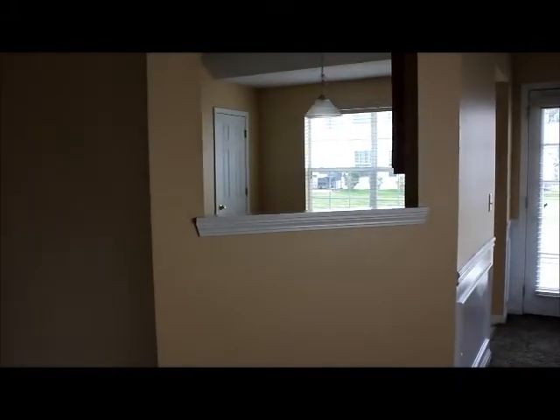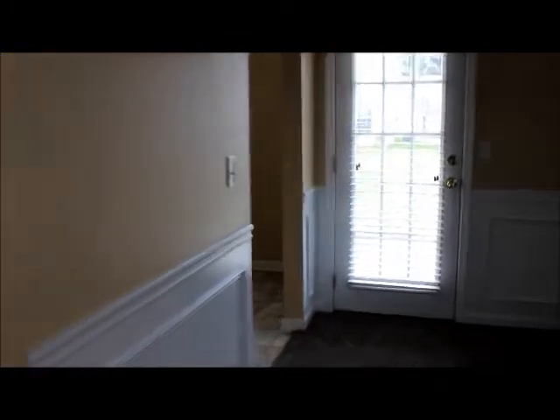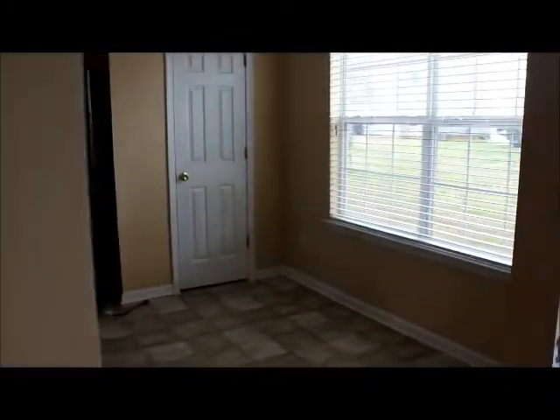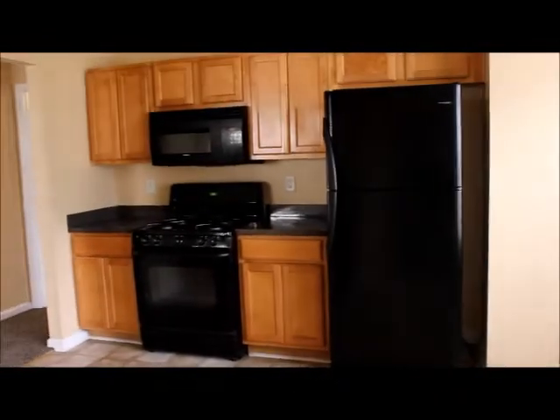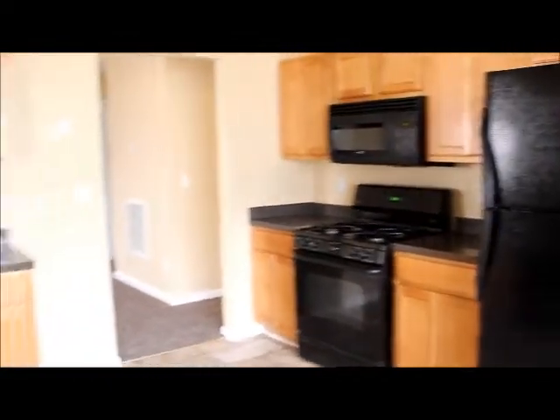There's the kitchen — it has a nice little pass-through going out into the living room. As we walk in you'll be able to see this is a really large eat-in kitchen with a nice pantry, gorgeous oak cabinets, and black appliances.